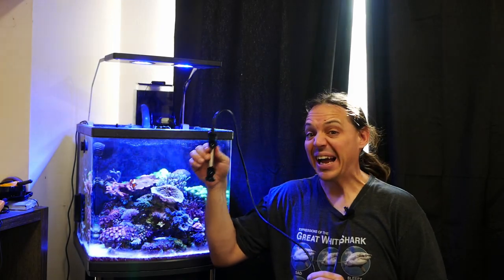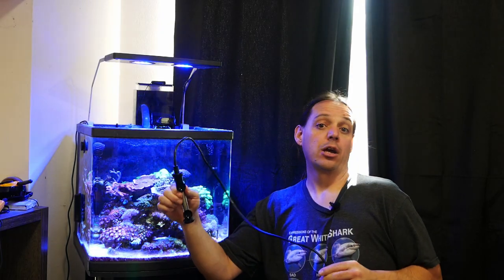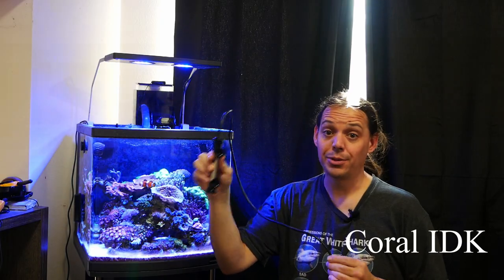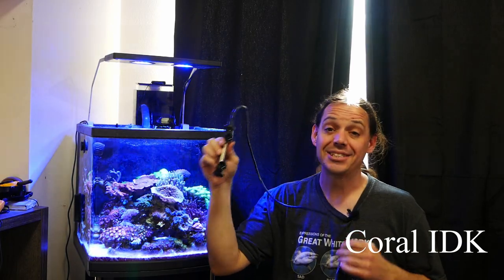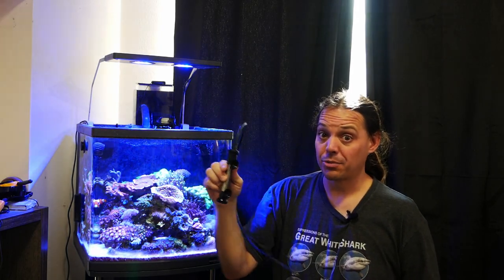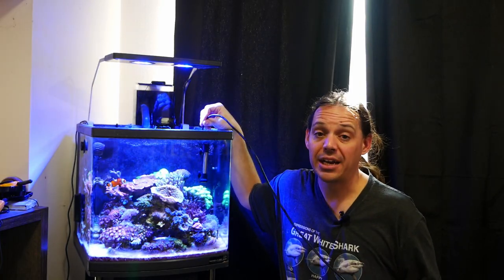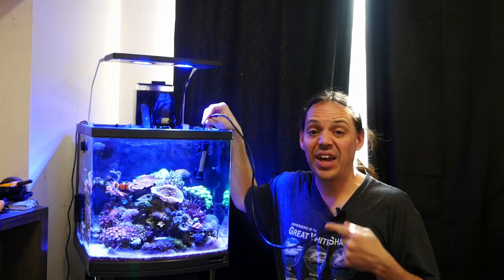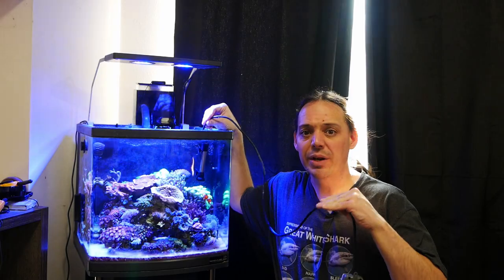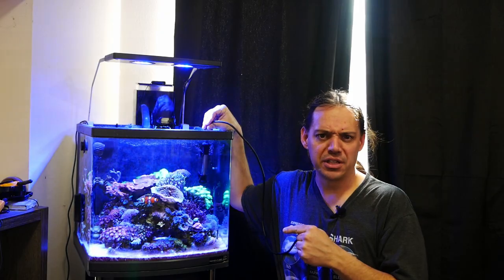For a replacement heater, I simply stole the one out of my quarantine tank. You might think, 'But Scott, that was in copper — it's going to kill all your fish.' No, it's not. I've rinsed it off in water and it doesn't absorb enough copper to do anything. I can throw a bag of carbon in if I'm really scared, but I'm not scared at all. I've done this before — it's my fastest, easiest method to get this tank temp back up. We're going to raise it over the next couple of days while I research a new heater.